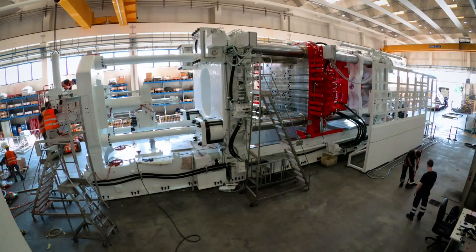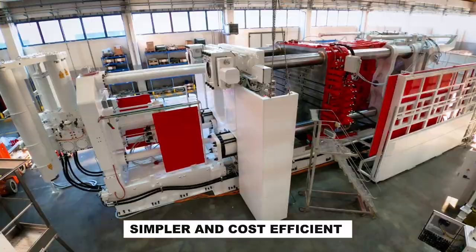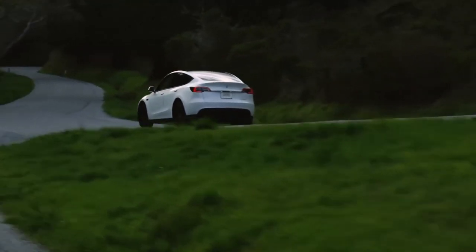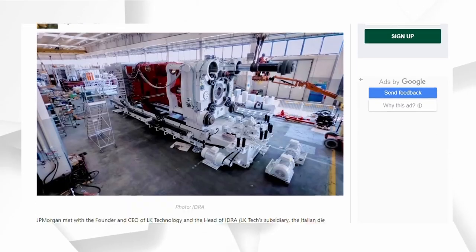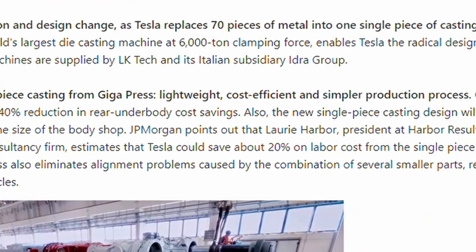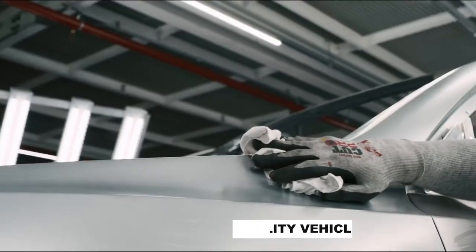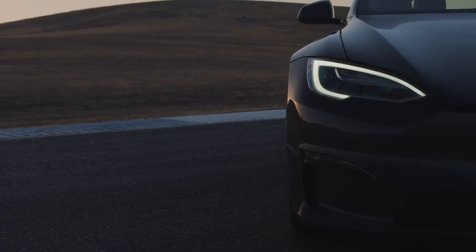There are many reasons why the Gigapress is very beneficial. The process is simpler and cost efficient — using the Gigapress for casting reduces the rear underbody cost by 40%. Lori Harbour, President of Harbour Results, a manufacturing consultancy firm, also noted that a single-piece casting can reduce labour cost by 20%. The Gigapress can also produce higher quality vehicles because it solves alignment issues that can occur when several smaller parts of the car are combined, meaning better cars can be made faster and cheaper.